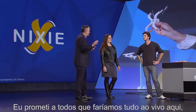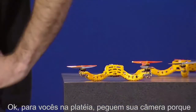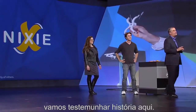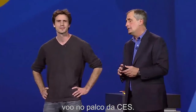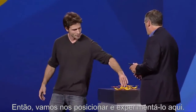I've promised everybody that we do everything live here at CES, so can we see it live? I think we should give it a try. Those of you in the audience, get your cameras ready because we're about to witness history here. We're going to see Nixie take the first ever flying photo on the CES stage, so let's get in our positions and give it a try.